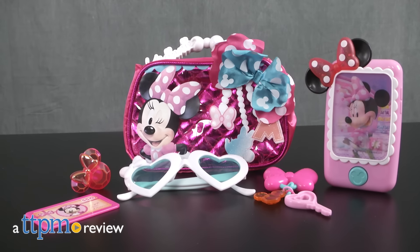This roleplay toy is perfect for on-the-go Minnie Mouse fans. I'm Laurie from TTPM, here with the Mini Bowrific Bag Set from Just Play.